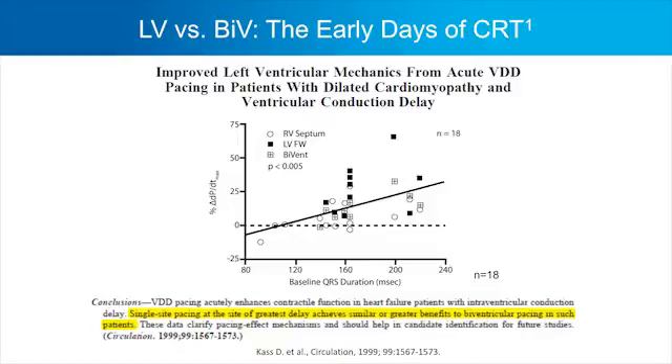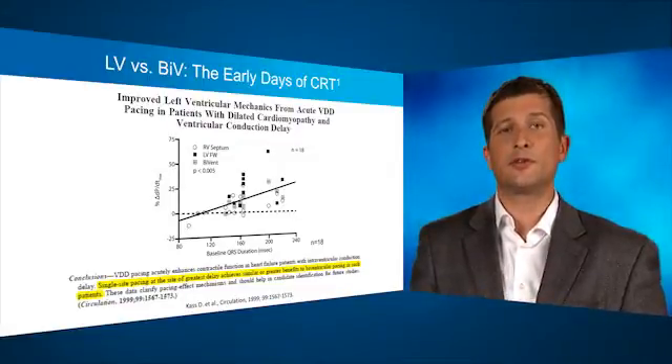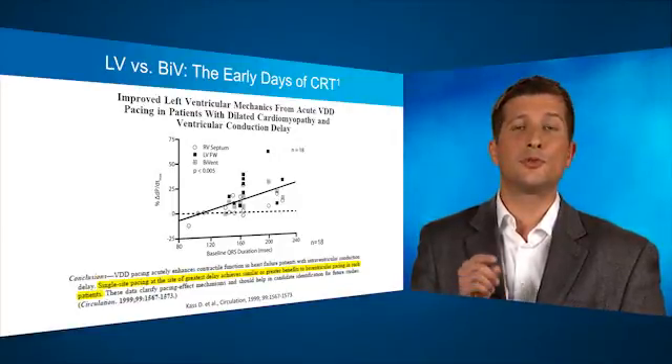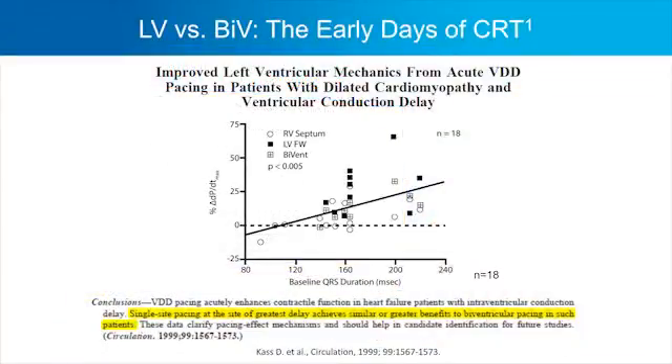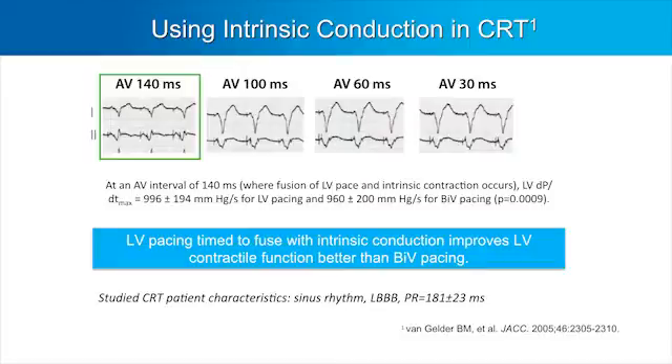The research that allowed us to create this algorithm is not new. It goes back to the early days of CRT when groups of scientists compared left ventricle free wall pacing to biventricular pacing. They found that in patients who have normally preserved AV nodal conduction, left ventricle pacing actually turned out to be superior. They hypothesized this was due to fusion between pace conduction and recruitment of intrinsic conduction — both native and pace conduction contributing to better activation and excitation of the left ventricle. This hypothesis was further tested by Dutch investigators who looked at LV pacing without fusion at short AV delays and with fusion at longer AV delays.